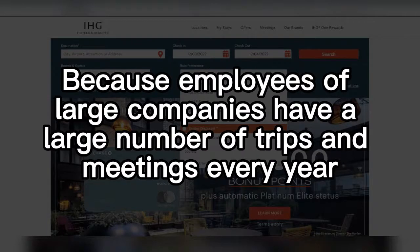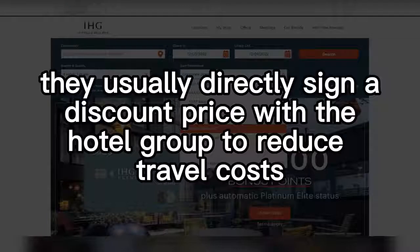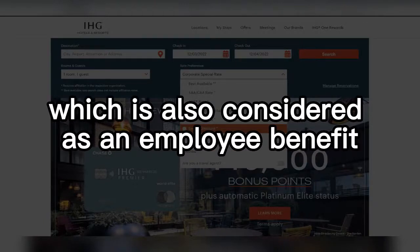Because employees of large companies have a large number of trips and meetings every year, they usually directly sign a discount price with the hotel group to reduce travel costs, which is also considered as an employee benefit.